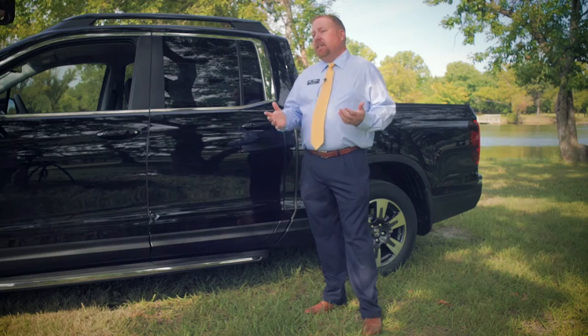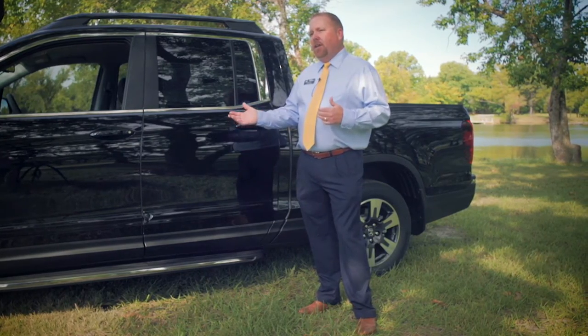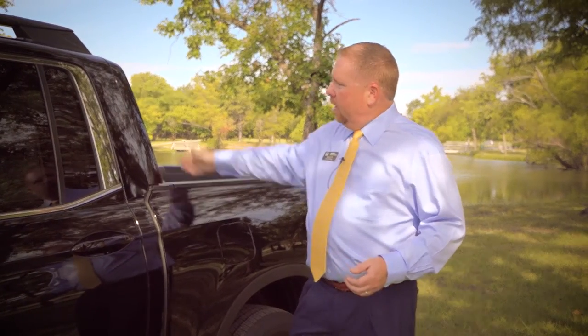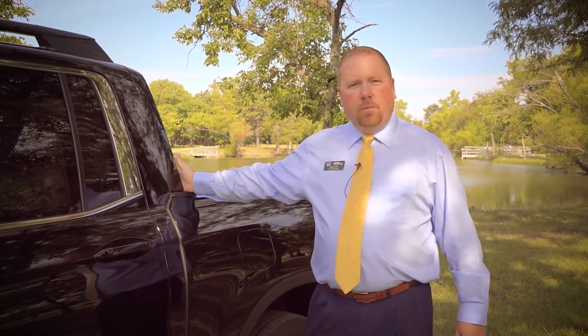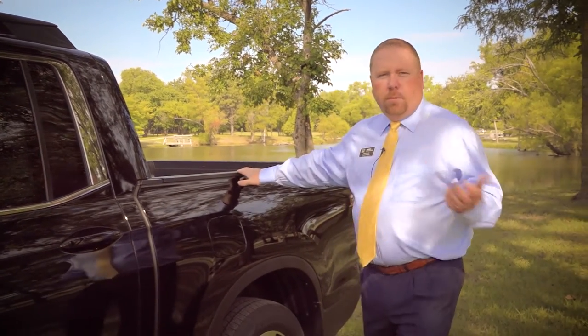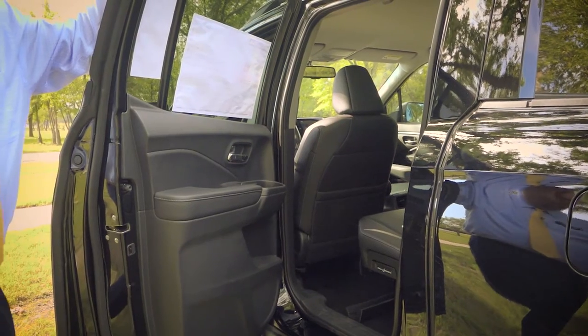This 2017 Ridgeline is much different from the side of the vehicle versus our other Ridgelines. If you notice, there's no slope here on the cab. It's got a straight back window, makes it look much more like the other pickups that are in the market, giving it more of a pickup feel. That's what most of the consumers were asking for in the Ridgeline upgraded styling.